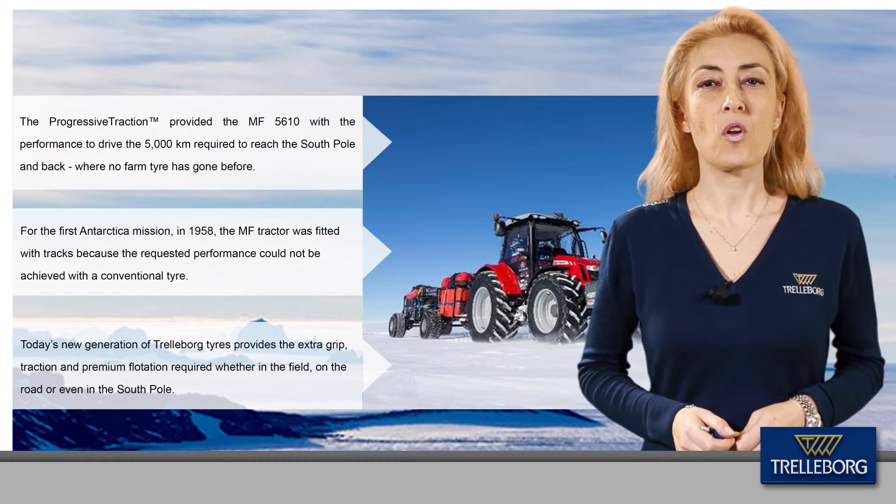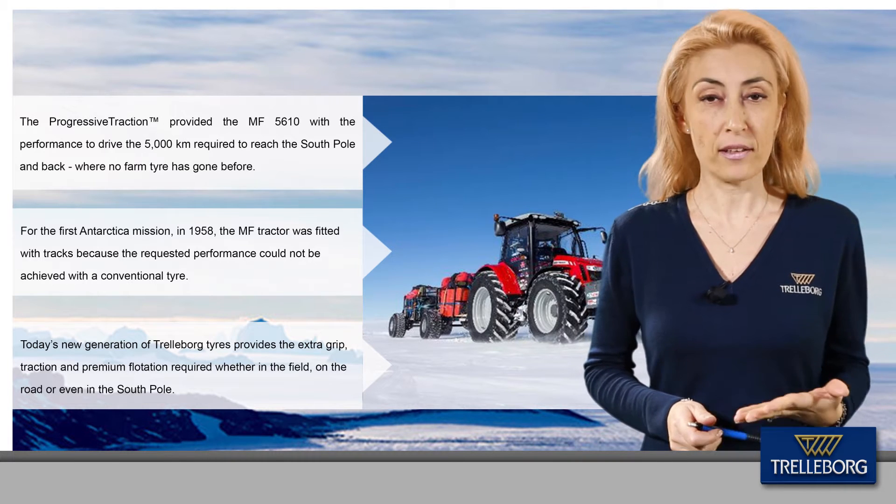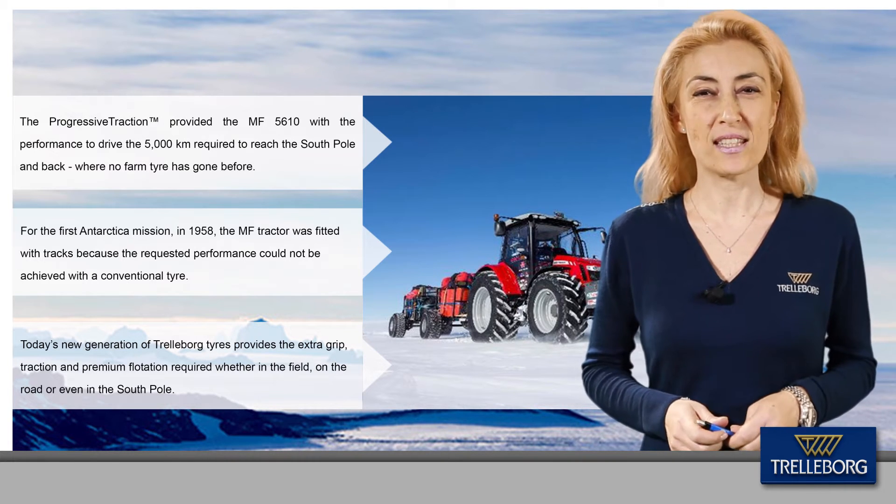Today's new generation of tractor tires provides the extra grip, traction, and premium flotation required — whether in the field, on the road, or even on the South Pole.